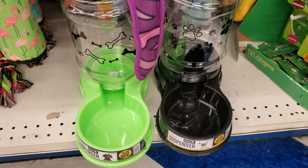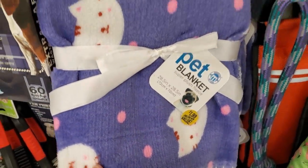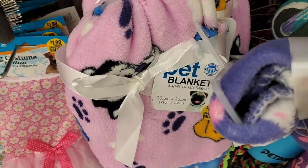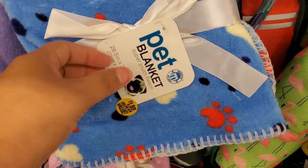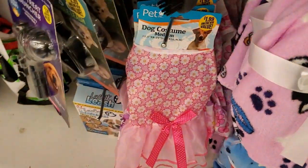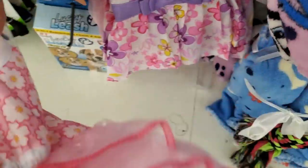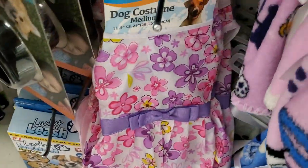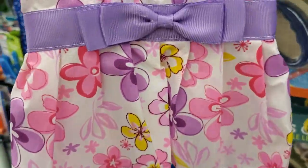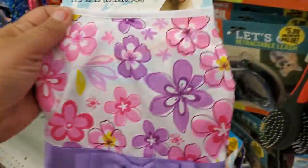They also have these cute pet blankets for $1.99 — super soft. They have them with the doggy, how cute! They also have this one with the bone and footprints — very very cute. Look at how cute is this for $1.99 — oh my gosh, with the little tutu and everything, how adorable. Look at the back — oh my gosh, how cute for $1.99, very little fur baby.